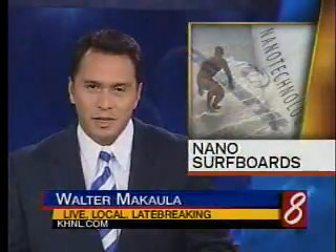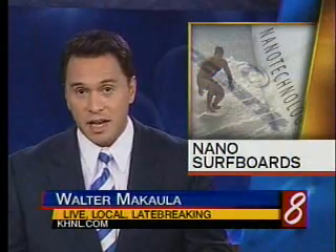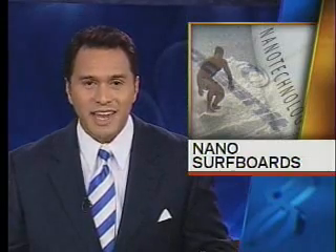You are watching KHNL News 8. Welcome back. As surfers enjoy the last south shore swell of the summer season, many of them are walking out of the water with dings, dents, and on occasion even a broken board. But as Angela Keene reports, one local company is using what's called nanotechnology to take all those worries away.